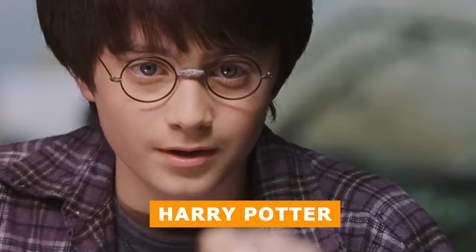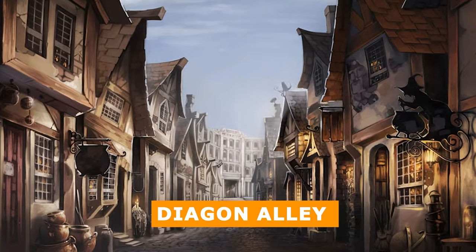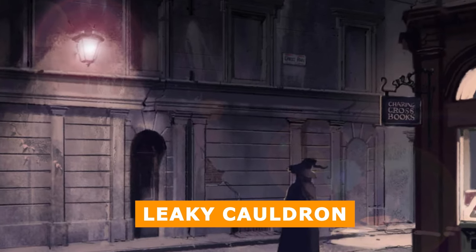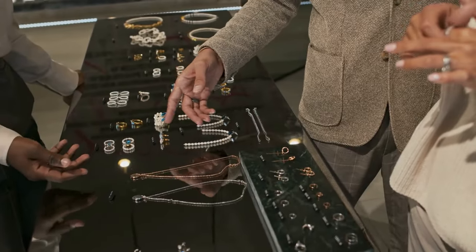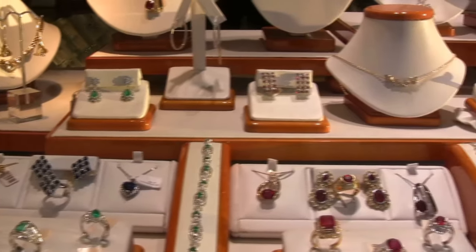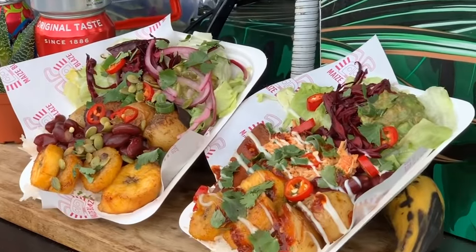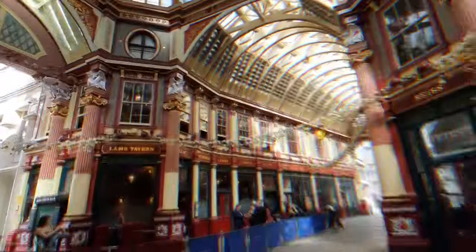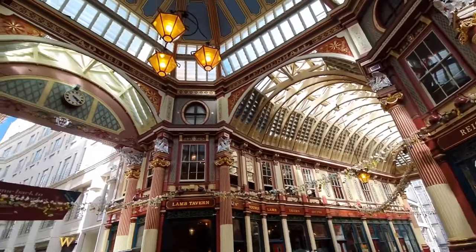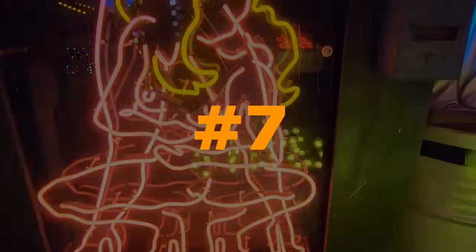If you're a fan of Harry Potter, you'll recognize the market as the filming location for Diagon Alley and the Leaky Cauldron. Today, visitors can enjoy various activities, including shopping for jewelry, watches and books, indulging in delicious food and drink at upmarket eateries and wine bars, and taking in the magnificent architecture of the Victorian covered market.